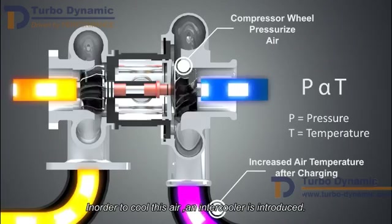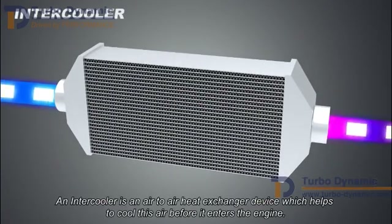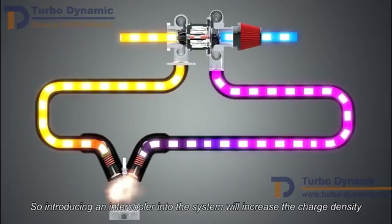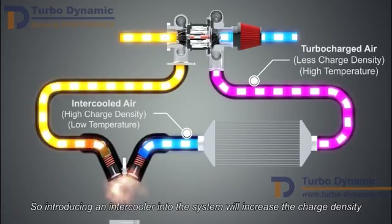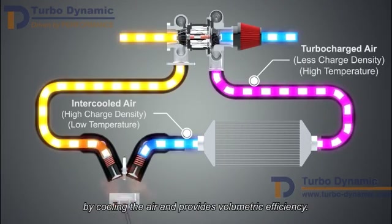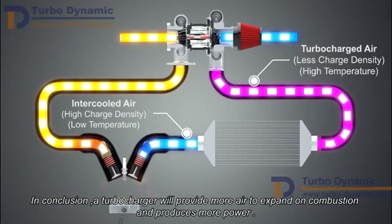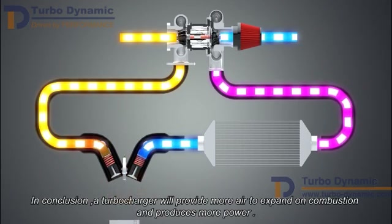In order to cool this air, an intercooler is introduced. An intercooler is an air-to-air heat exchanger device which helps to cool this air before it enters the engine. Introducing an intercooler into the system will increase the charge density by cooling the air and provides volumetric efficiency. In conclusion, a turbocharger will provide more air to expand on combustion and produces more power.